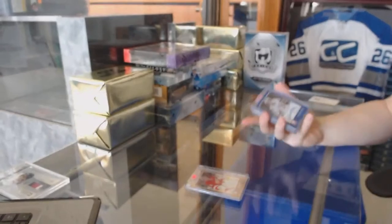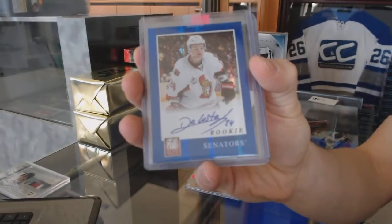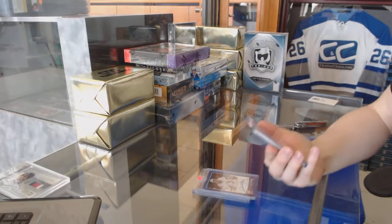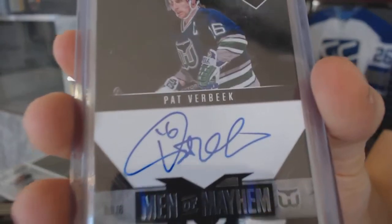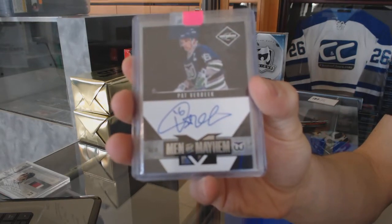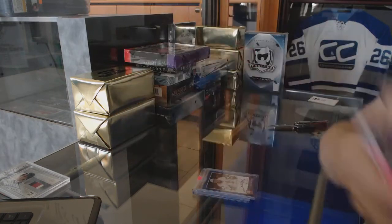We've got an 11-12 Elite rookie autograph for the Ottawa Senators, Stephon DaCosta. We've got an 11-12 Limited Men of Mayhem autograph, number 41 of 199 for the Hartford Whalers, a.k.a. the Carolina Hurricanes, Pat Verbeek.